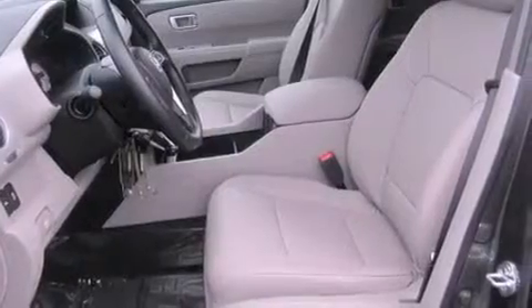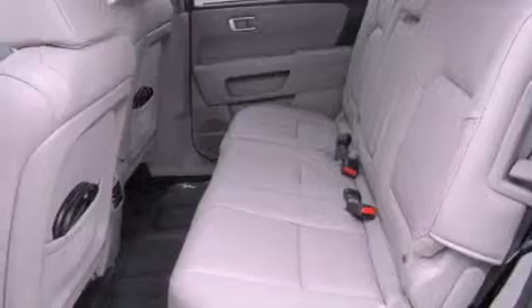Its top features and packages include a power sunroof, heated seats, a DVD video player, satellite radio, and a navigation system.